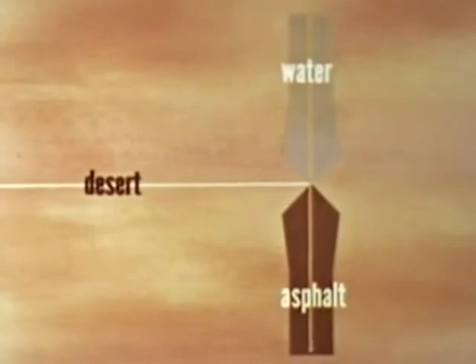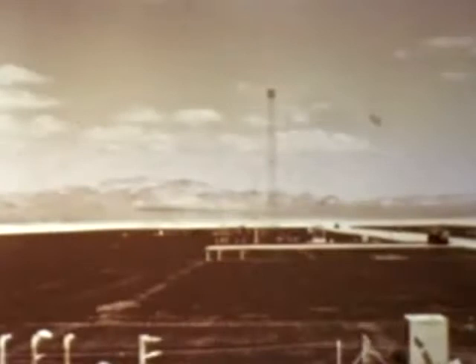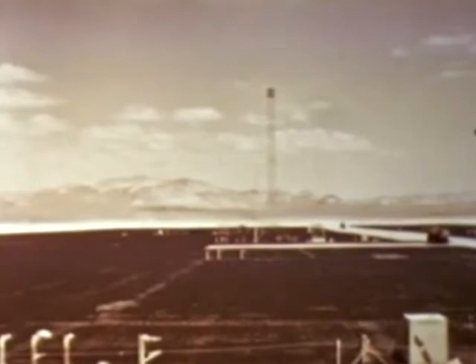North of the tower was the water blast line, a shallow artificial lake 800 feet wide and 3,000 feet long, which was flooded with several inches of water just before H-hour. Towards the south was the asphalt blast line, a smooth surface rolled flat upon the ground and also 800 by 3,000 feet in dimensions.